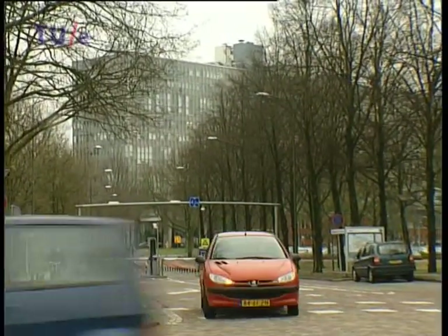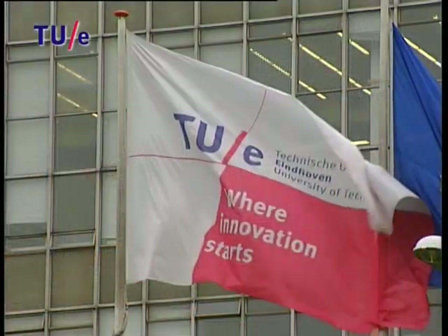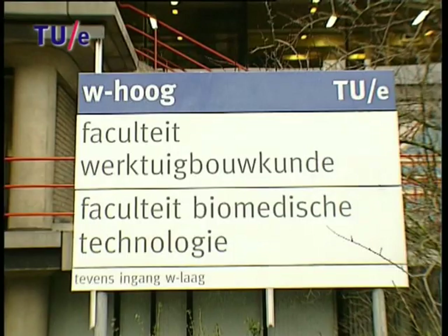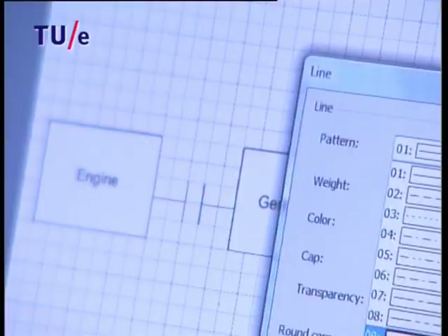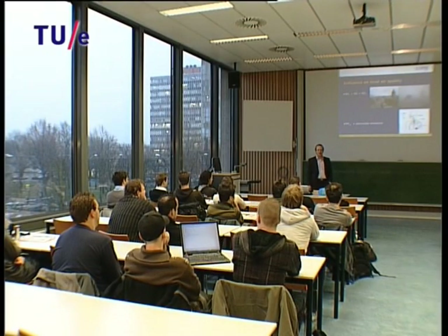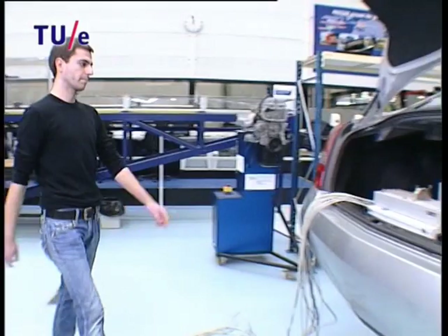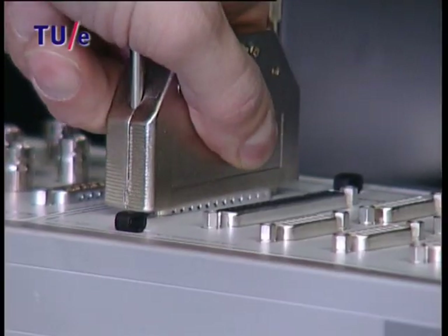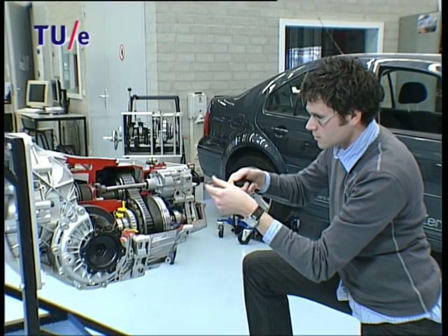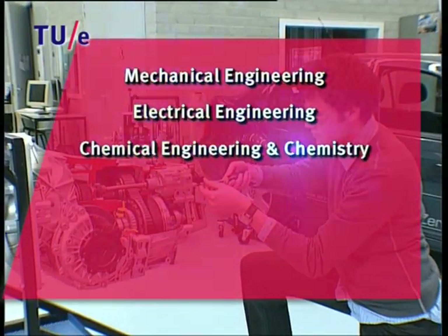All things automotive start at the Eindhoven University of Technology, where you can become a master of automotive technology. The two-year master's degree program is designed to give you a proper academic background, one that meets the industry's needs. You will become capable of thinking about the vehicle in its entirety, rather than merely as a collection of separate components. With this in mind, the master's program is built around no fewer than six disciplines.